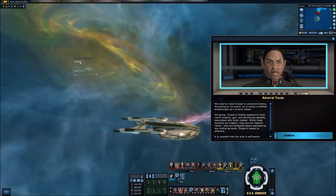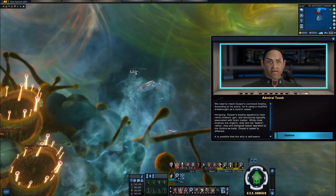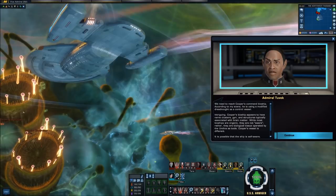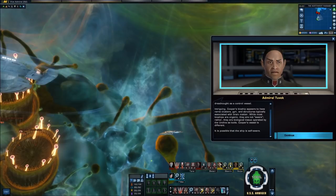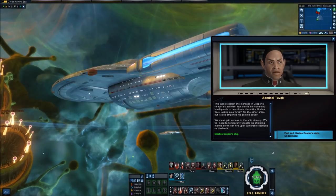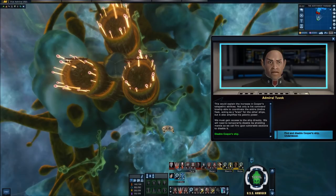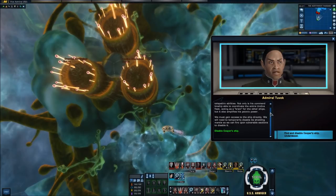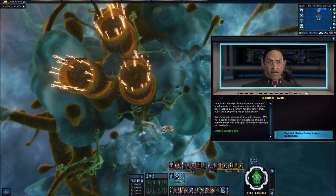While most bioships are organic, they are not aware — they are biological tissue operated by the Undine as tools. Cooper's vessel is different. It is possible that the ship is self-aware, so rather than the pilot being a brain, this ship might have one all of its own. This would explain the increase in Cooper's telepathic abilities. Not only is his command bioship able to coordinate the entire Undine fleet, acting as a brain for the other ships, but it also amplifies his psionic power. We must gain access to the ship directly by temporarily disabling its shielding mantle.